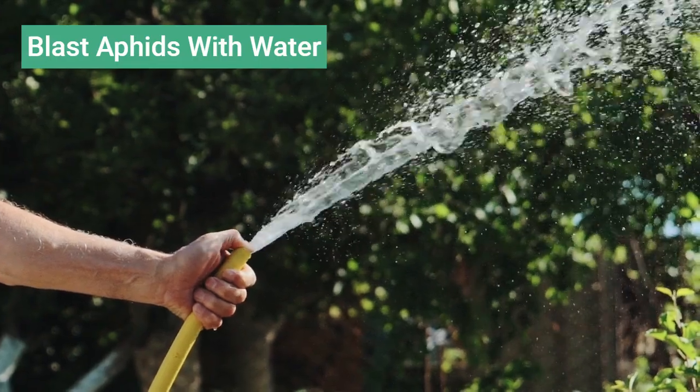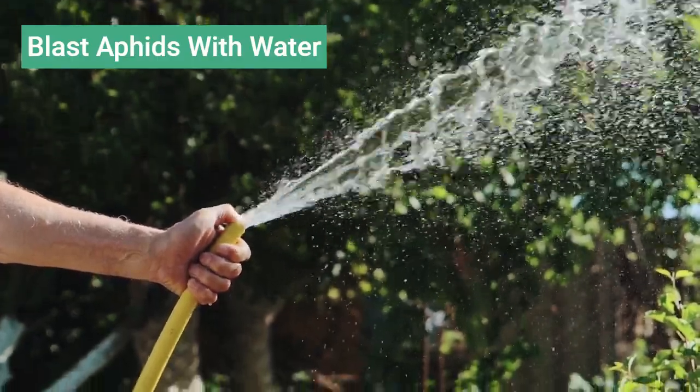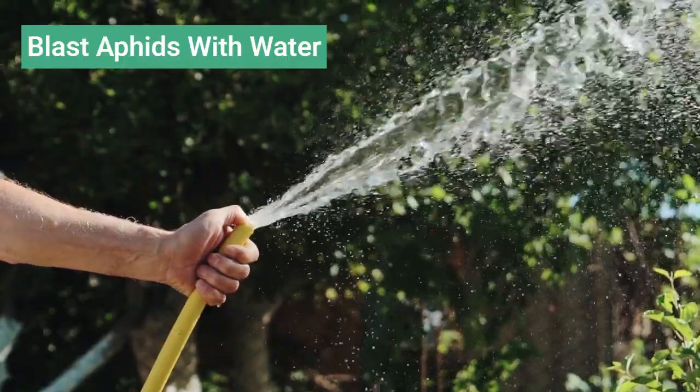Even treating milkweed for pests can harm monarchs. Instead of chemicals, use a steady water stream to fend off unwanted insects.